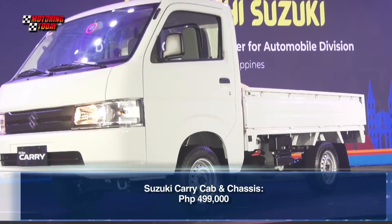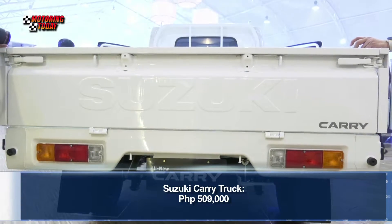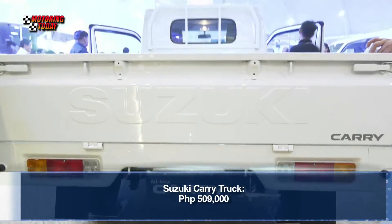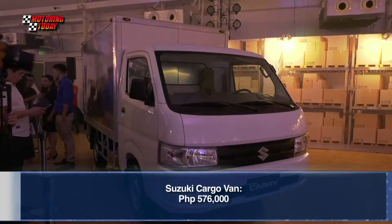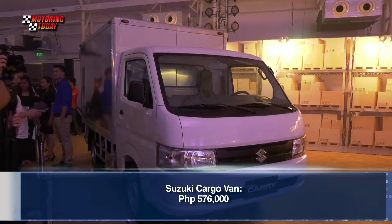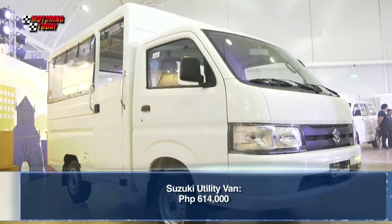This model starts at 499,000 pesos for the cabin chassis. For the Carry truck, it starts at 509,000 pesos. For the Carry cargo van, it starts at 576,000 pesos, while the Carry utility van is priced at 614,000 pesos.